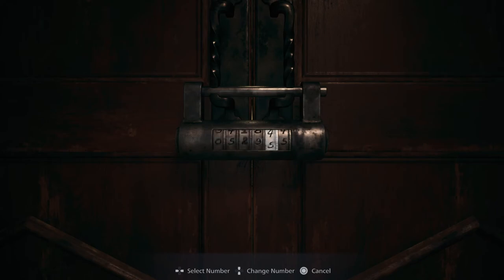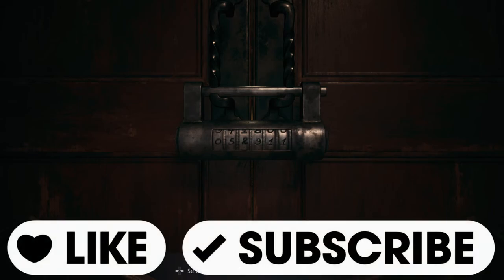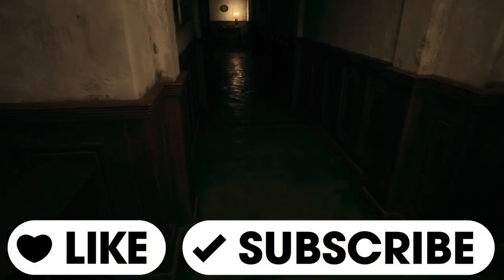I don't want to spoil what happens next for you, so if you like the video, then please leave a like and subscribe to my channel, and I'll see you on the next one.